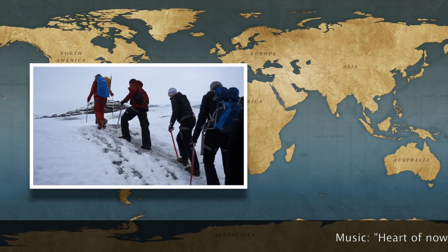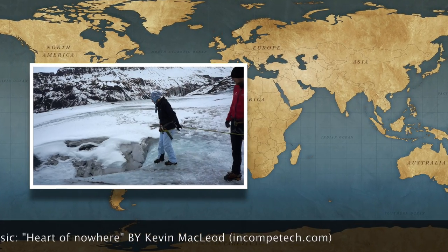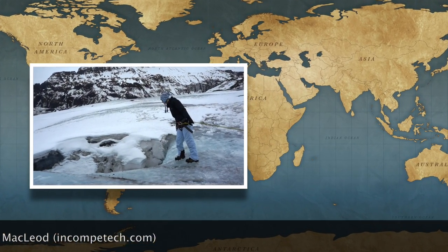We are done at the geyser park. Now we are headed to Gullfoss, which is supposed to be Iceland's biggest waterfall.